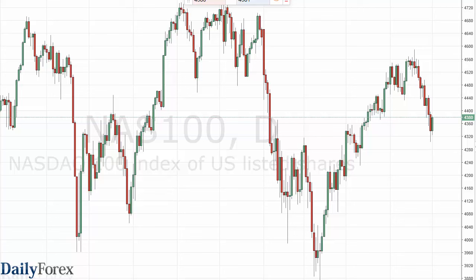The NASDAQ 100, as you can see, rallied during the day. The 4300 level has been resistance in the past and now is support. With that being the case, I think this is just a simple pullback and we found the support we need.